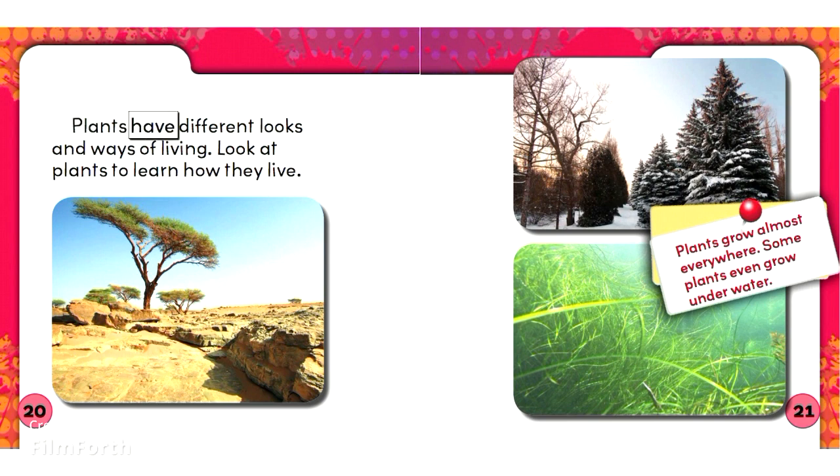Plants have different looks and ways of living. Look at plants to learn how they live. Plants grow almost everywhere. Some plants even grow underwater.